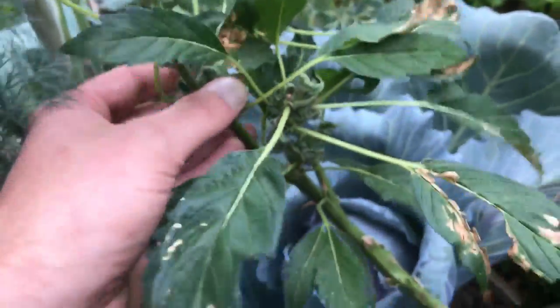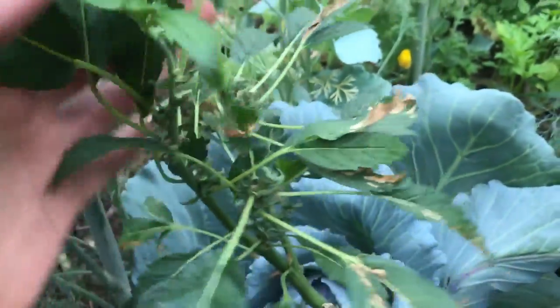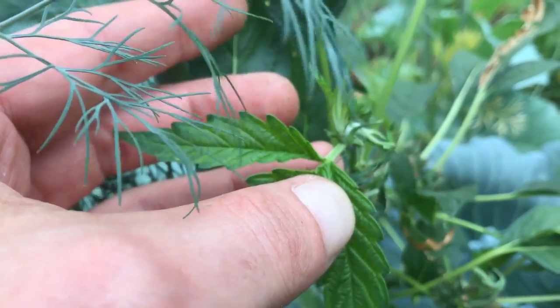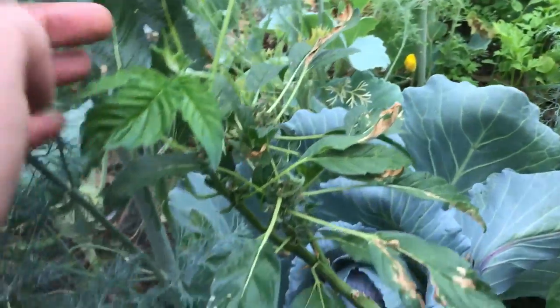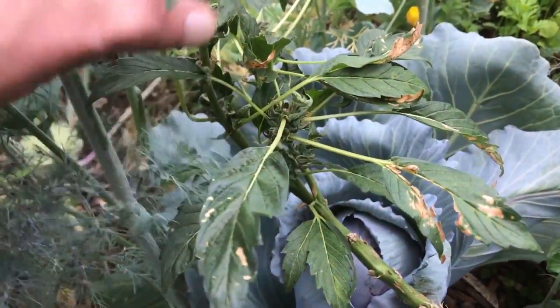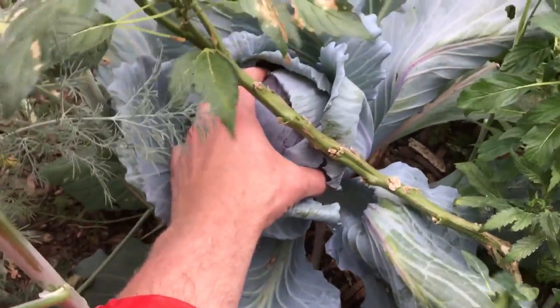It hasn't progressed much except for this one branch, which is doing really well — it already has threes and some fives; I can see the next one up is actually a five. You could select for this and trim everything else out, or leave a couple more to split it down here a little bit lower. It's resting on the cabbage right now.